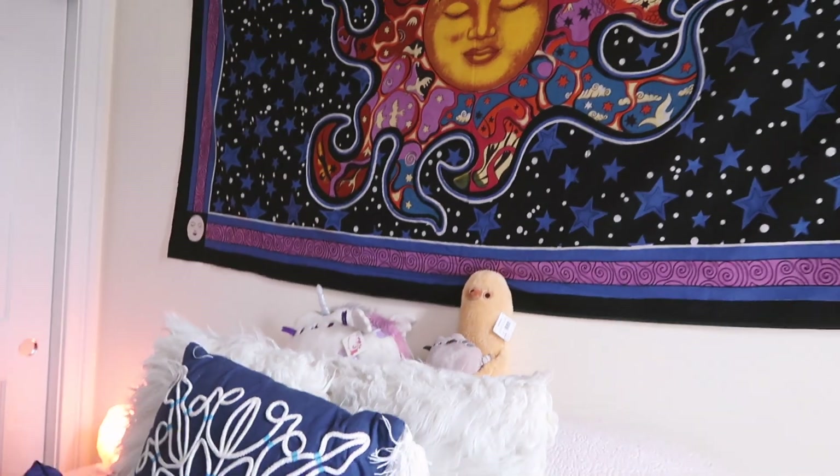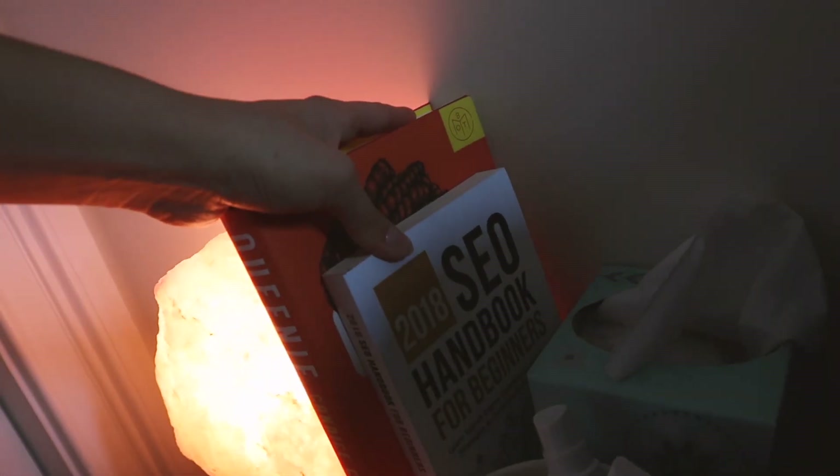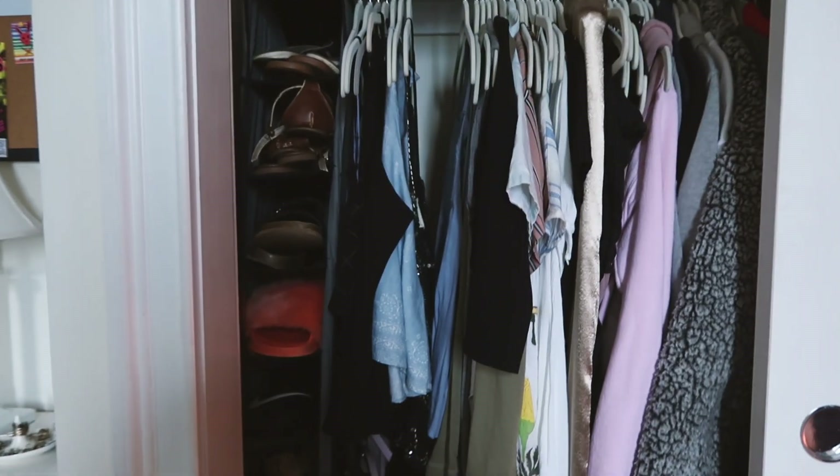More stuffed animals because I am a child, Gaia's food and water, and my salt lamp — we need those good vibes. I forget where this dish is from, maybe Marshalls, but I just have chapstick in it. A spray bottle of water for when Gaia's being bad. Some earphones, and two books I'm reading right now: Queenie and the Search Engine Optimization Handbook for Beginners — I love being educated. And here is my closet — it's the sliding door thing — with shoes, clothes, and some more storage.